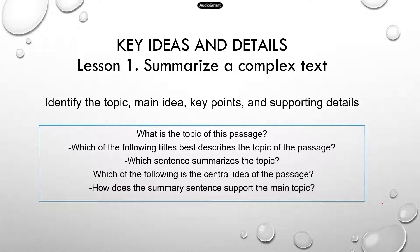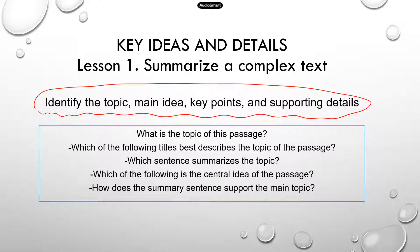The first lesson is going to be about summarizing a complex text, which falls under the key ideas and details subsection. In this lesson, we're going to practice how to identify the topic, main idea, key points, and supporting details. Here are the types of questions you might see: 'What is the topic of this paragraph?' 'Which of the following titles best describes the topic of the passage?' 'Which sentence summarizes the topic?' 'Which of the following is the central idea of the passage?' And 'How does the summary sentence support the main topic?'